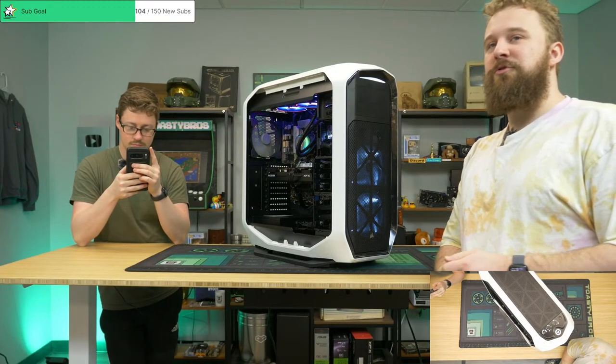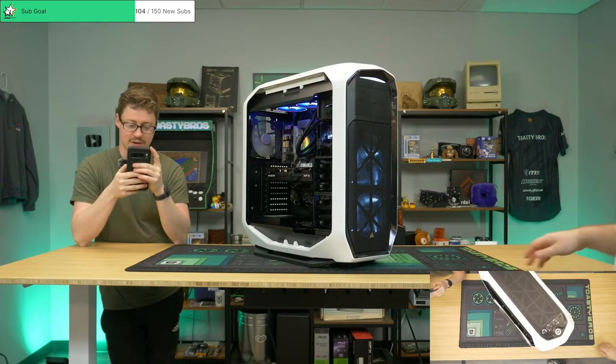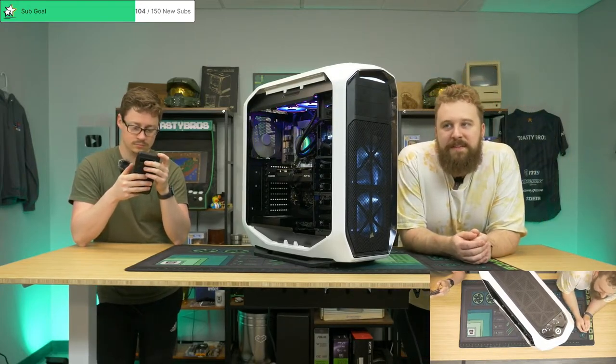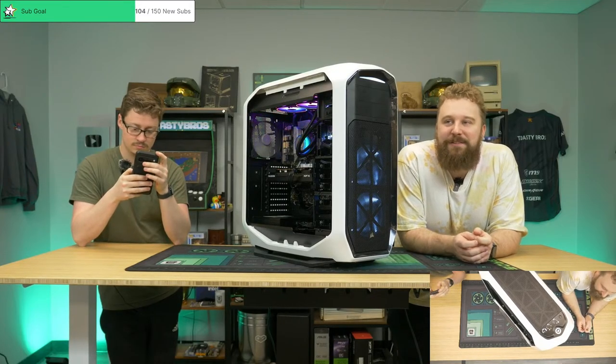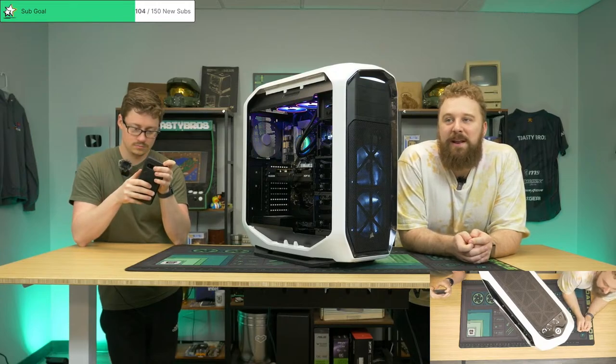McCallister always pushed us to do destruction videos — 'destroy stuff, destroy stuff.' He was so excited when we told him about the HP one. Why do you want to set things on fire? You're all little arsonists. That's the kind of stuff you'd have us do and then get us in trouble on the internet — but we do it anyways.